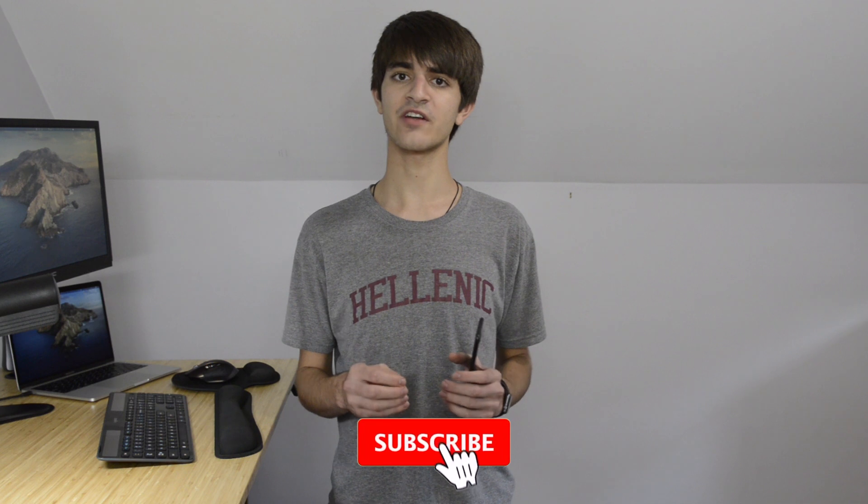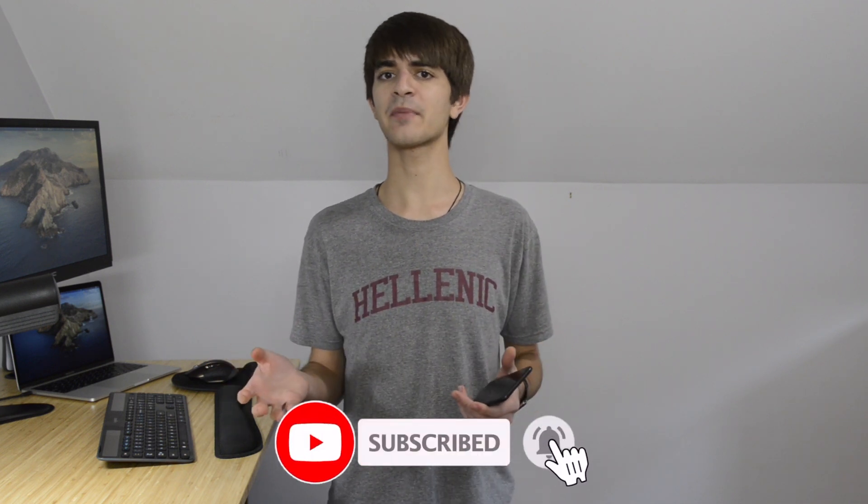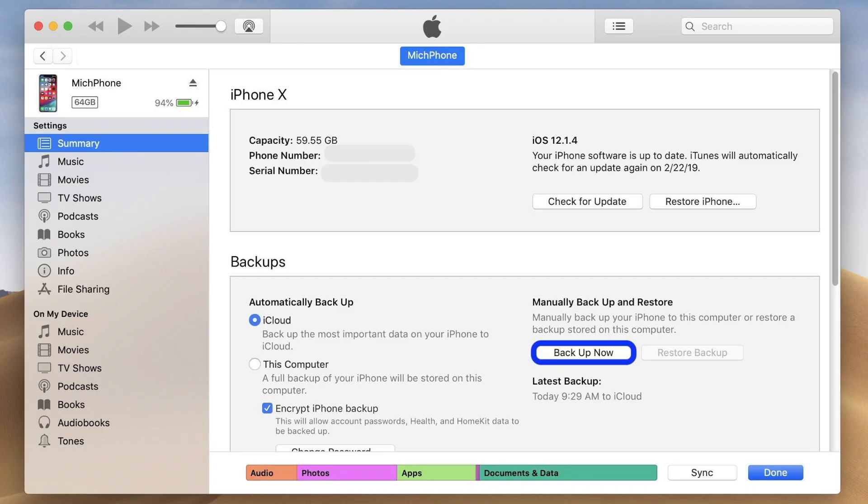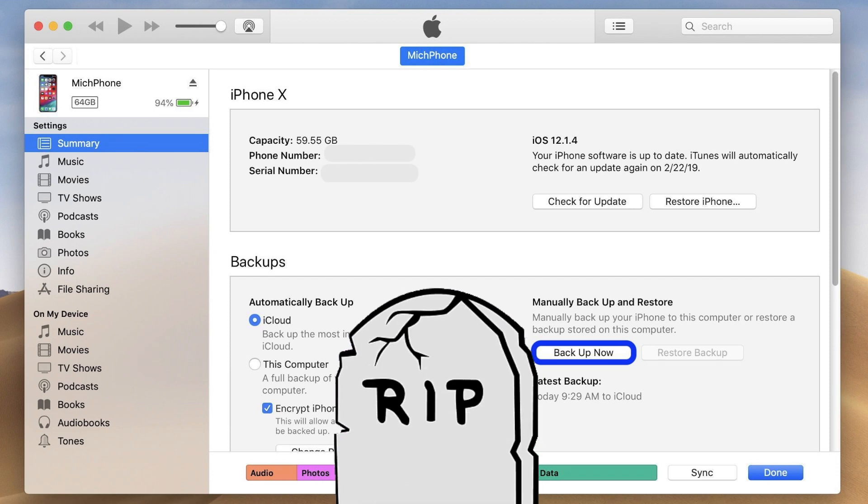When backing up your data, you are creating another copy of your device. If you somehow lose your device, you have nothing to fear because another copy is safely held in a different location. Previously, you would use your desktop or laptop through iTunes — may it rest in peace — to back up your phone.